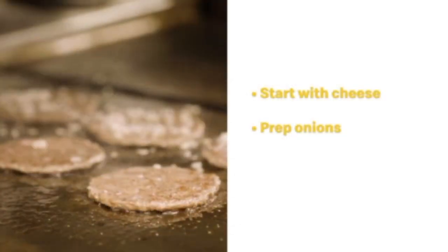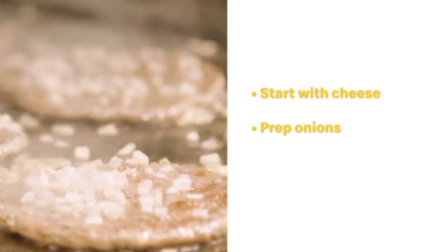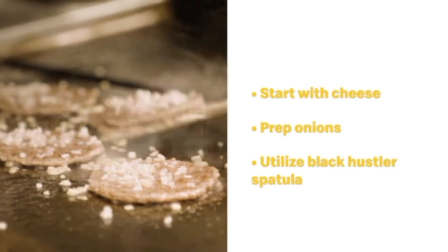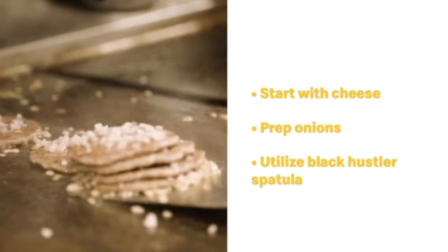The best bets I can offer is to start with the foundations. Start with the cheese — utilize the tempering chart to ensure the cheese is properly tempered. Next, onions: properly prepped onions are critical to the taste profile of the Best Burger sandwich. Lastly, utilize the Black Hustler spatula, which allows the staff to remove the patties off the grills quickly and keep the meat neatly stacked.